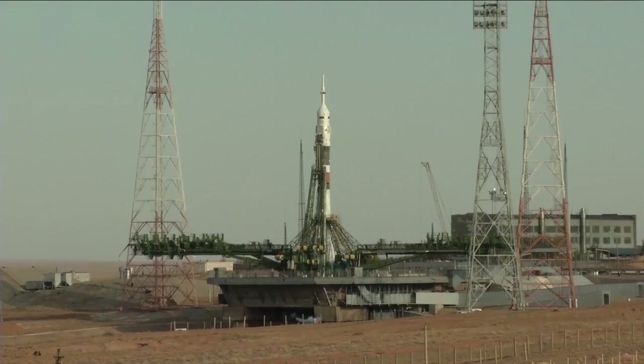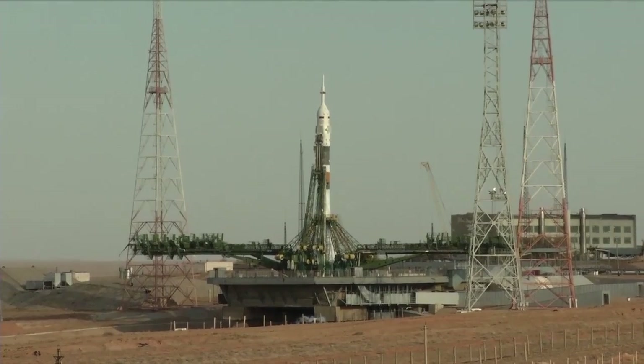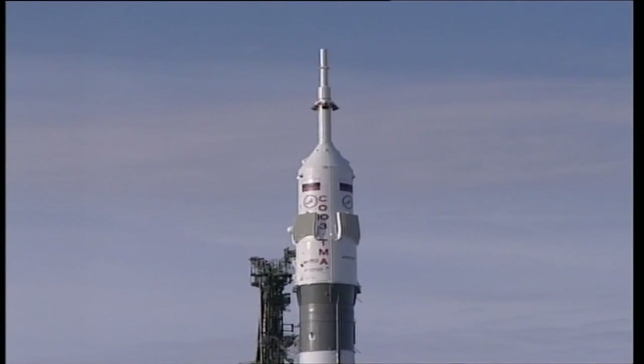T-minus one minute and counting. The vehicle is now on internal power and we have auto sequence start. How is everything on board? Everything is fine, we're ready for launch.